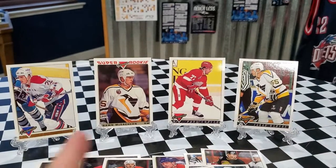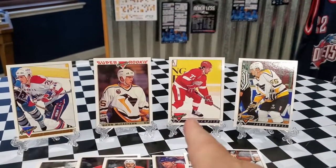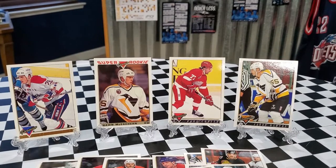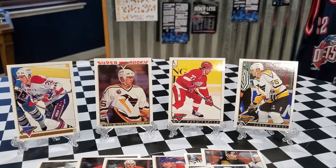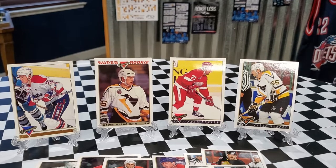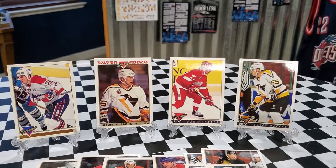Pretty cool pack. Cool to get a Super Rookie. Paul Coffey was probably the biggest name out of there, at least in my opinion. Hope you guys enjoyed this hockey rip. We have some more pack rips coming up for you guys, so hopefully you're enjoying these. Hope you have a blessed evening — until our next video, see ya!